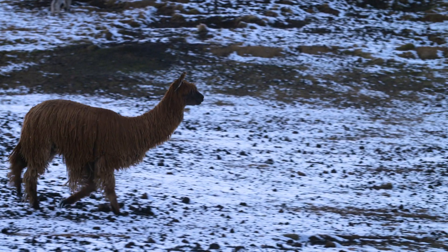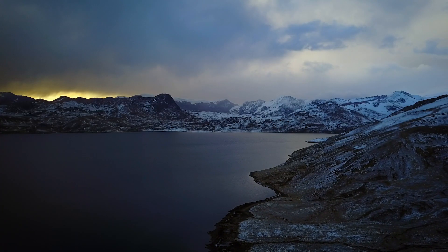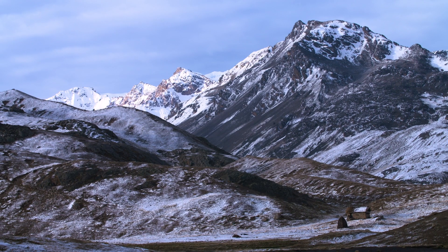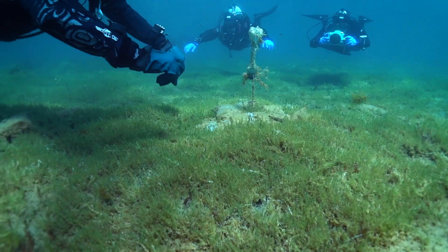Lost Temple of the Inca is the story of a high altitude lake that may contain an abandoned Inca temple. We're at an extremely high altitude here — it presents a number of challenges. We're here to capture the adventure of exploration and the archaeological discoveries at an ancient Inca and pre-Inca site.